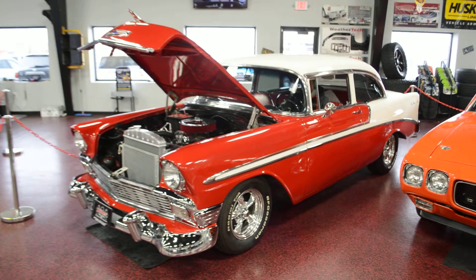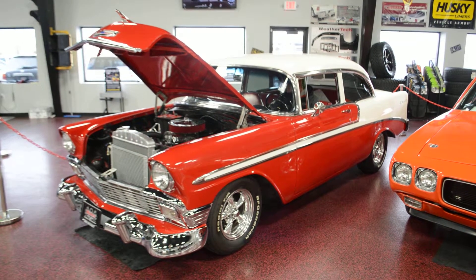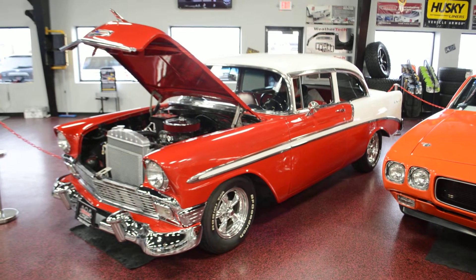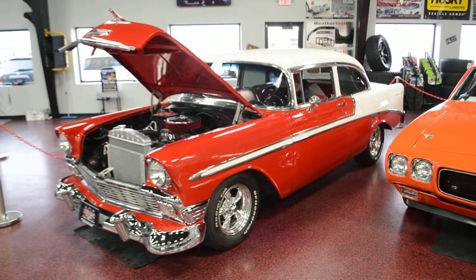Hey guys, what's going on? Bob here from Rides Auto Sales. I'm going to give you a nice little quick walk around and start up on this beautiful '56 Bel Air that we just got in. This is a two door post vehicle — very, very nice restoration.